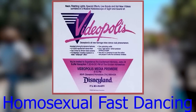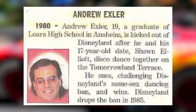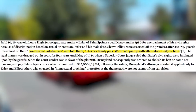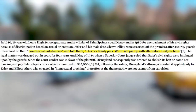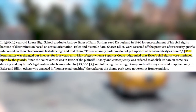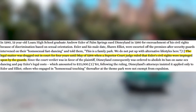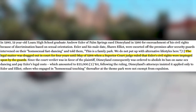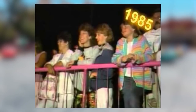In 1980 at Videopolis at Disneyland, Andrew Exler and his male date Sean Elliott were escorted off the premises after security guards intervened on their dancing and told them, 'This is a family park, we do not put up with alternative lifestyles here.' Andrew sued, and the legal matter dragged out for four years until May 1984, when a Superior Court judge ruled that Exler's civil rights were impinged on by the guards — just another instance of how the world was different 41 years ago.